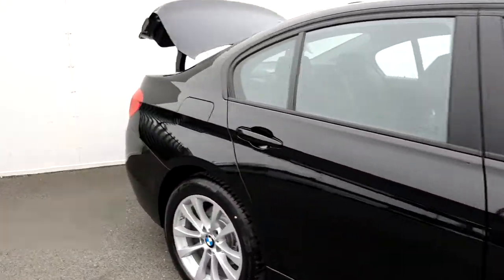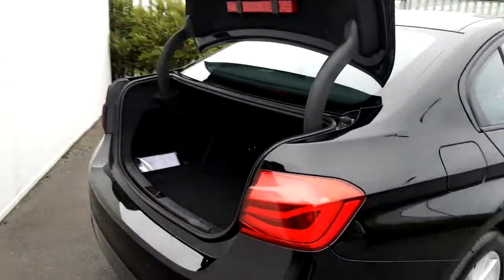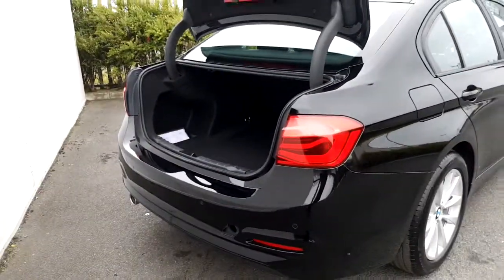Moving towards the back, this 3 Series has an automatically opening, very spacious boot, which is very handy for you to put your luggage away. This 3 Series also comes with rear parking sensors.